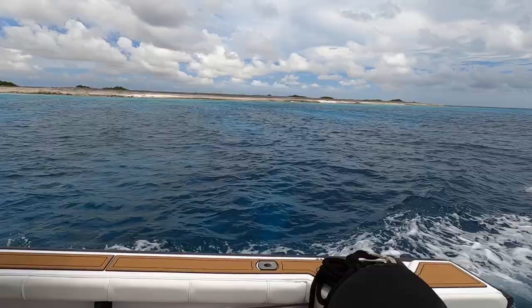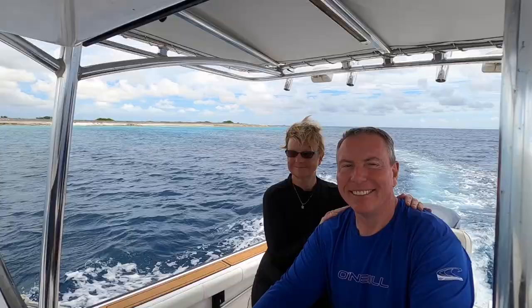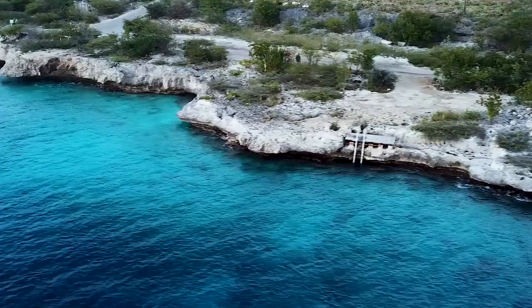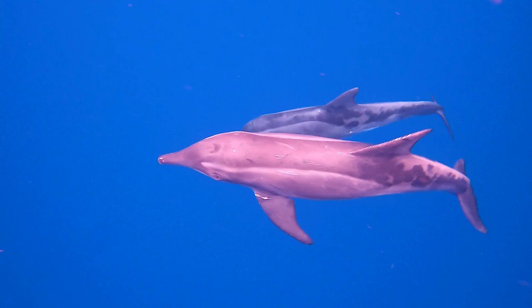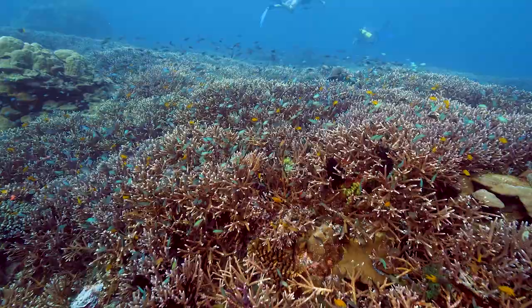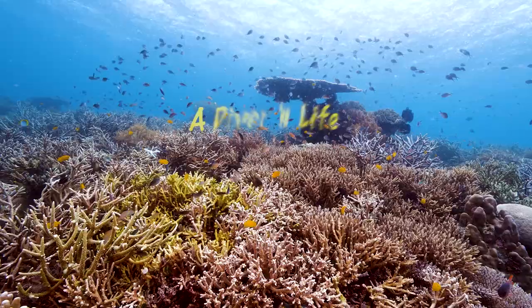This is the story of two divers who left the corporate world and moved to Bonaire to live a diver's life by the sea. Many only dream about this life — our hope is to inspire you through our experiences and stories so that you can live the dream too.